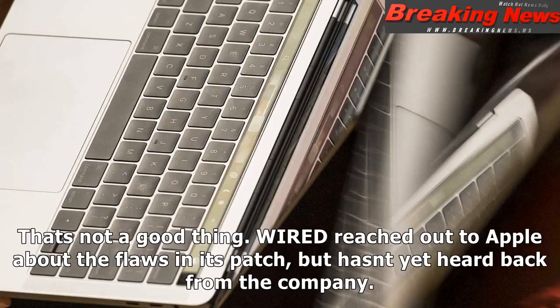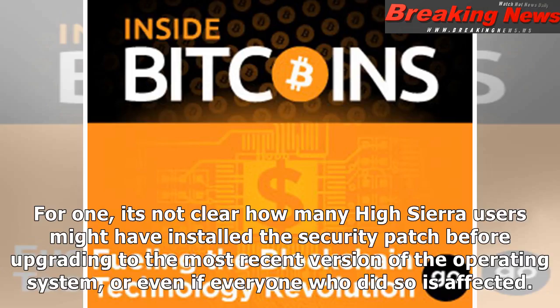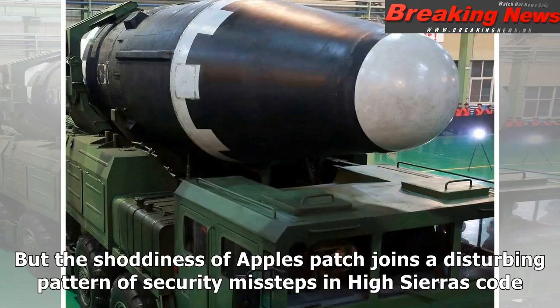Wired reached out to Apple about the flaws in its patch but hasn't yet heard back from the company. The bug in Apple's bug fix isn't, of course, as bad as its original root problem. It's not clear how many High Sierra users might have installed the security patch before upgrading to the most recent version of the operating system, or even if everyone who did so is affected. Even among those who were affected, many likely have rebooted their computers, which should leave them protected.